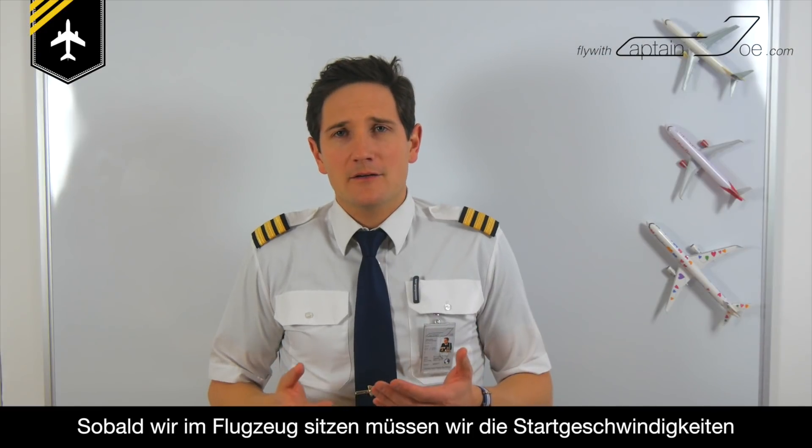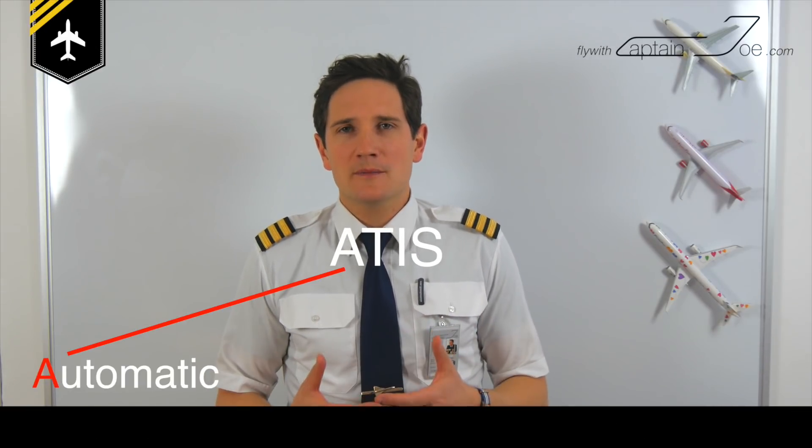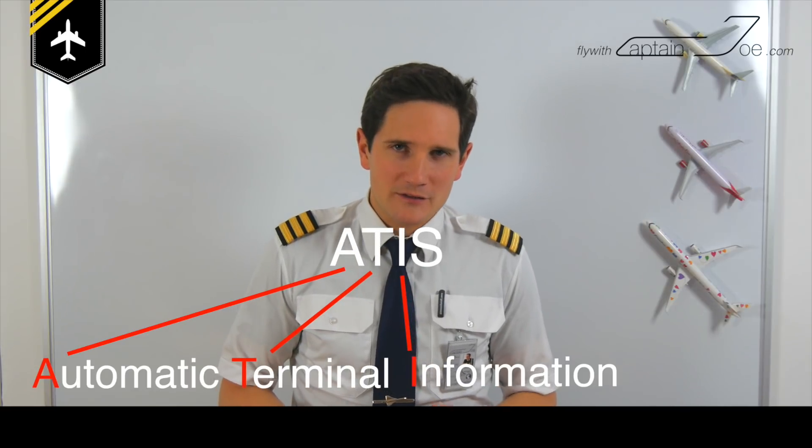Once in the aircraft, we have to perform takeoff calculations to get the necessary takeoff speeds and power settings. For that we need reliable and accurate weather information, so at one point we're going to consult the so-called ATIS, which stands for Automatic Terminal Information Service.